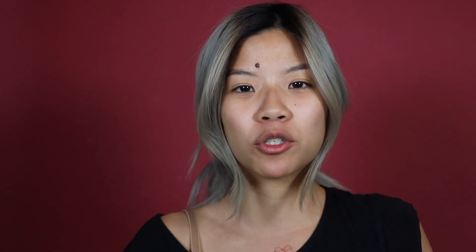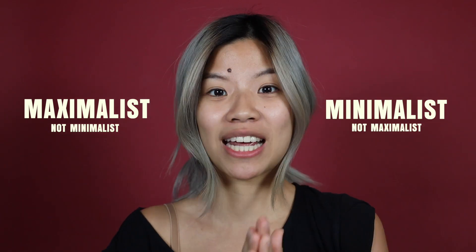Today we are doing an extreme full face of avant-garde makeup inspired by none other than Ant-Man. If you are new here, welcome to my channel. I'm Cindy and I've been doing a makeup challenge for the past three days so far. I will be creating 14 days of Marvel superhero inspired makeup art. My makeup art is high fashion, extremely maximalist — which is opposite of minimalist — but today I'm actually going to do something that is a little bit more compact.